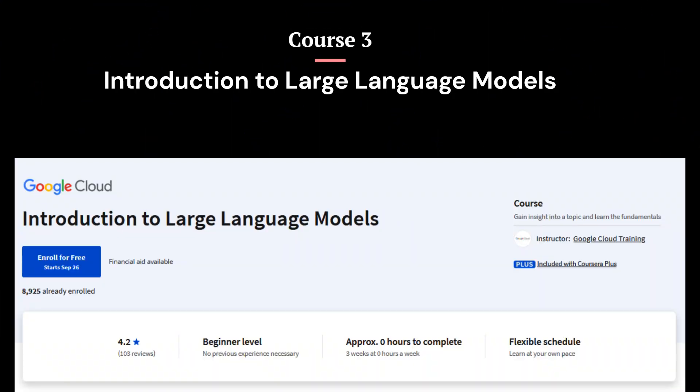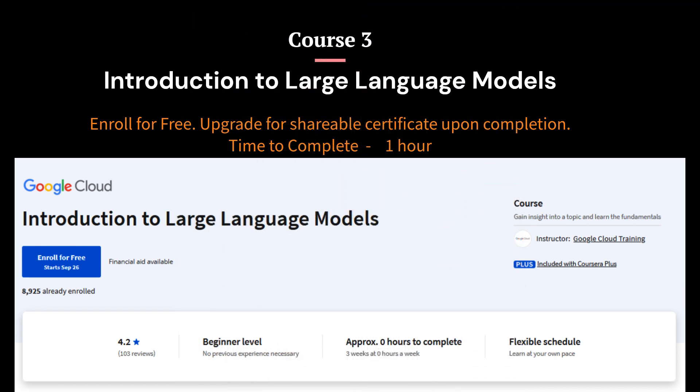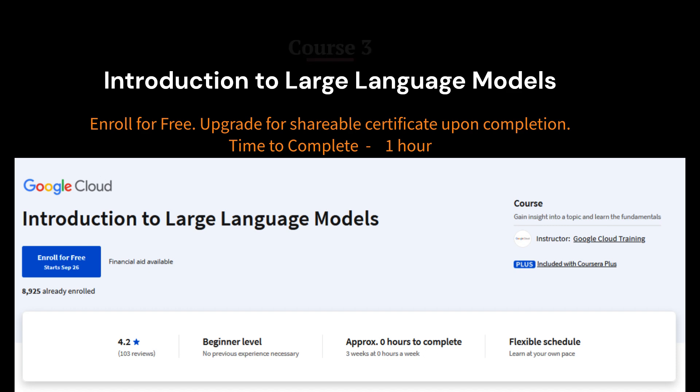Course 3: Introduction to Large Language Models from Coursera. This introductory microlearning course dials into large language models (LLMs), their applications, and the utilization of prompt tuning to enhance LLM performance. It also explores Google tools for generative AI app development. While not directly focused on prompt engineering, it offers valuable foundational knowledge in LLMs, a cornerstone of prompt engineering. Understanding these models' basics is crucial for effective prompt engineering, making this course an ideal starting point or an opportunity to enhance your understanding in the field.